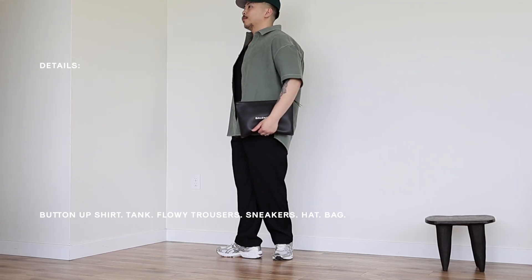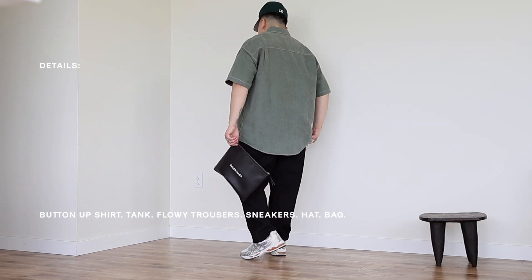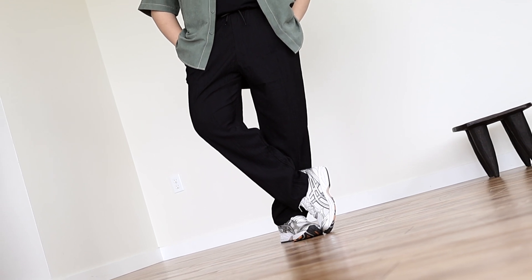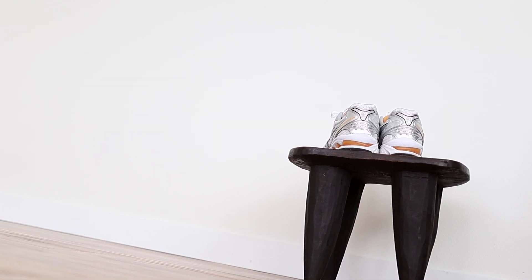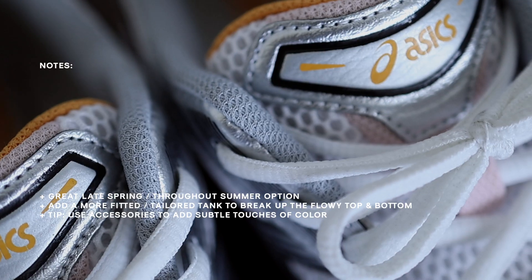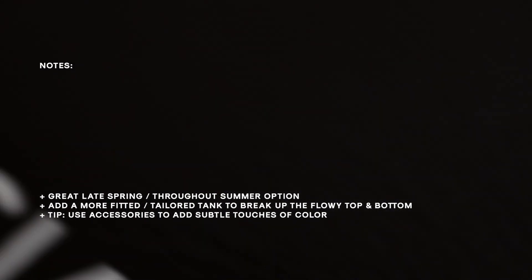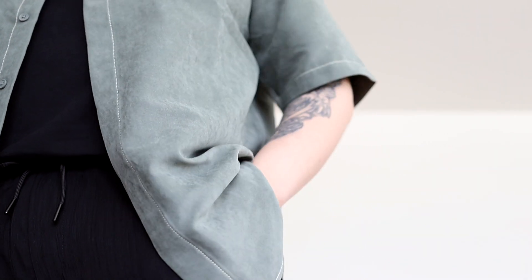Moving into warmer options — outfit recipe three consists of a button-up shirt, a tank top underneath, flowy trousers, sneakers, a hat, and a bag. The shirt is from Urban Revival; I love the thick yet lightweight material and the oversized, laid-back fit — it's my go-to style when it's a bit warmer. It's tucked into really nice flowy textured trousers, also from Urban Revival. The sneakers add a nice pop of visual interest, paired with an ALD New Era hat and a carry-all pouch for essentials. This outfit is laid back with spring and summer in mind — feel free to add or take away whatever works for you.